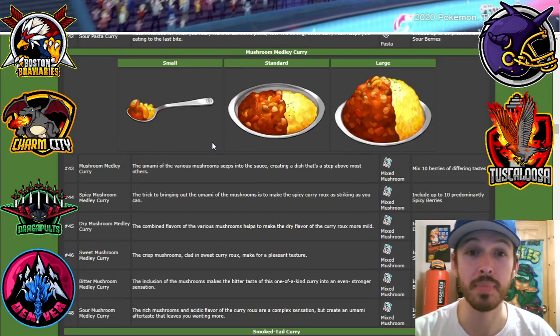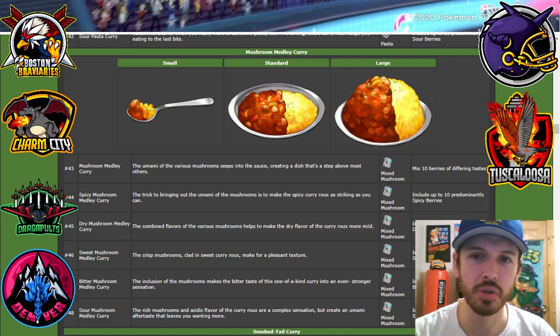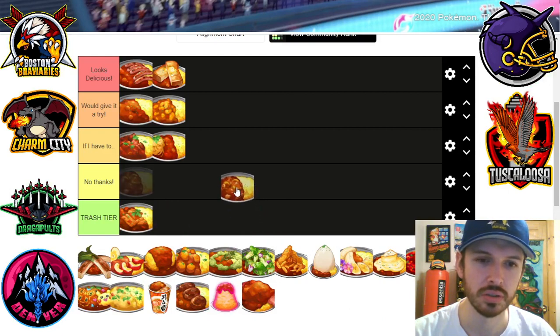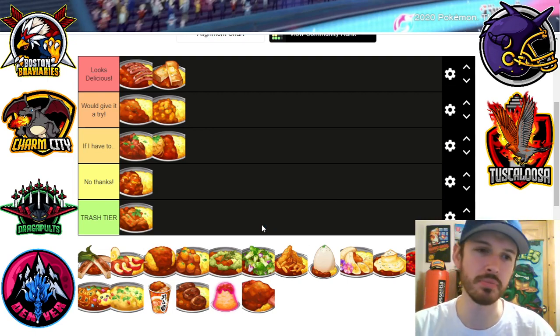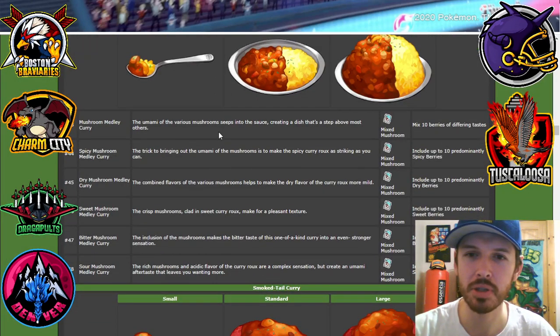Next we got the mushroom medley curry. I'm not the biggest fan of mushrooms, so I'm gonna say no thanks. If you like mushrooms you might put it up higher, but I'm not the biggest mushroom guy.